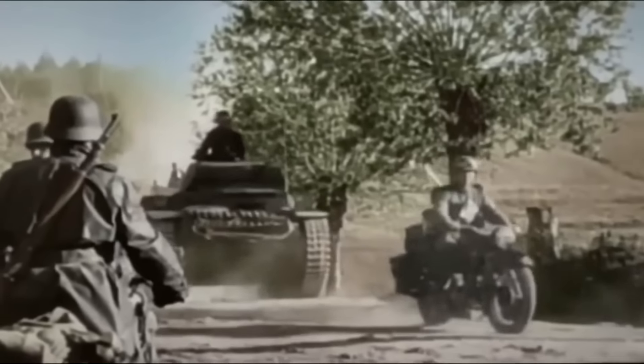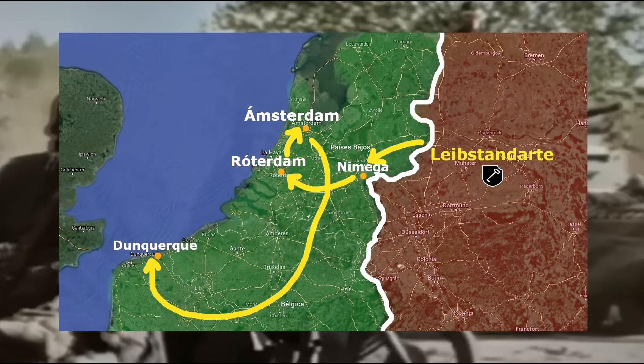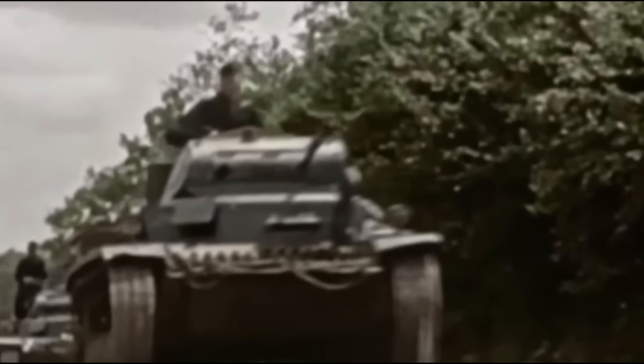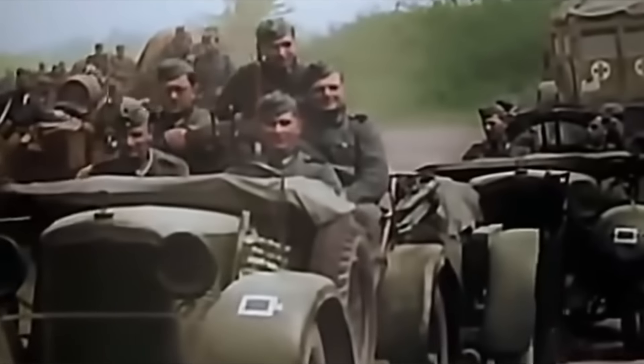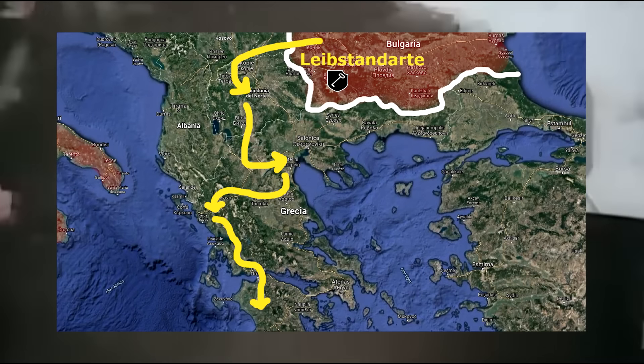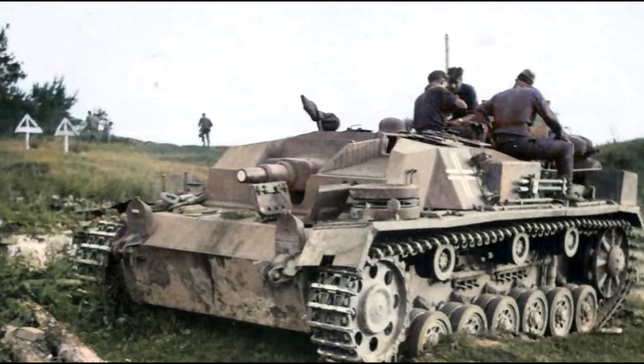For the French campaign of May 1940, Wittmann was once again the spearhead of Army Group B within the Leibstandarte Division. With his reconnaissance vehicle, he made his way to the heart of France. During the German military action in the Balkans, Wittmann was given a StuG with a short barrel, which he would also carry during the invasion of the Soviet Union.